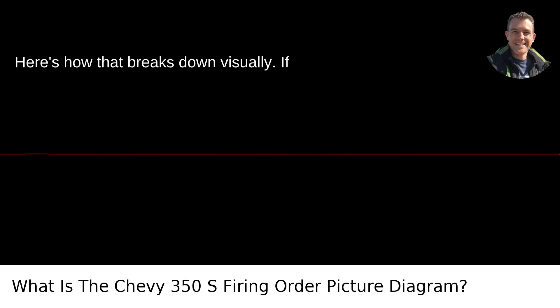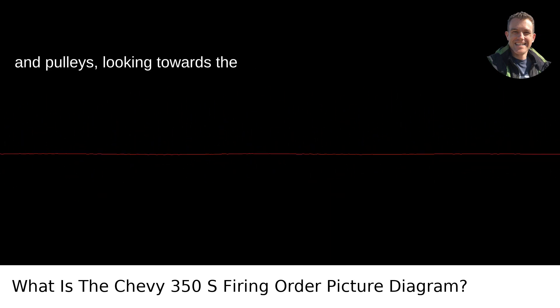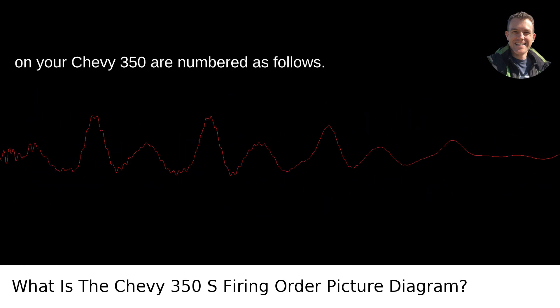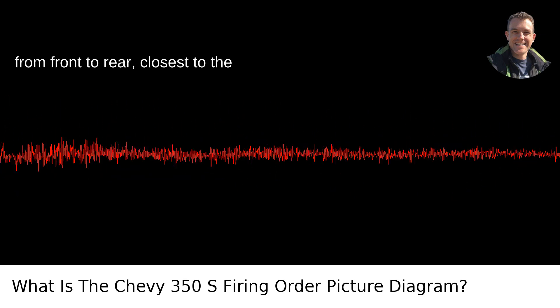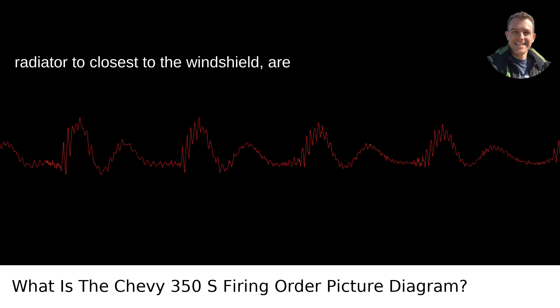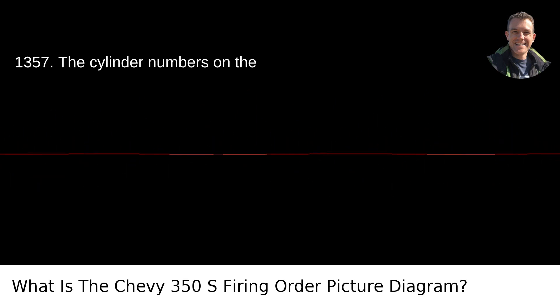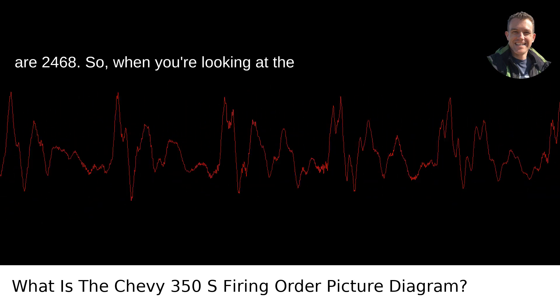Here's how that breaks down visually. If you're standing at the front of the engine — that's the part with the fan belt and pulleys — looking towards the windshield of your vehicle, the cylinders on your Chevy 350 are numbered as follows. The cylinder numbers on the driver's side, from front to rear, closest to the radiator to closest to the windshield, are 1, 3, 5, 7. The cylinder numbers on the passenger's side, also from front to rear, are 2, 4, 6, 8.